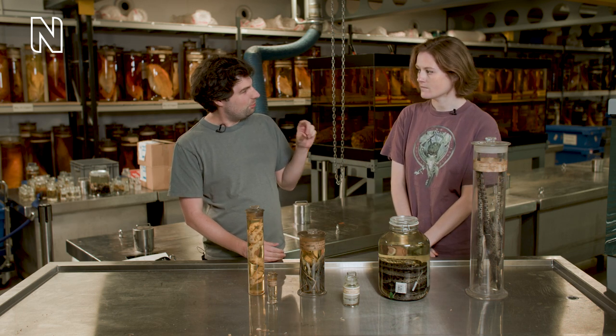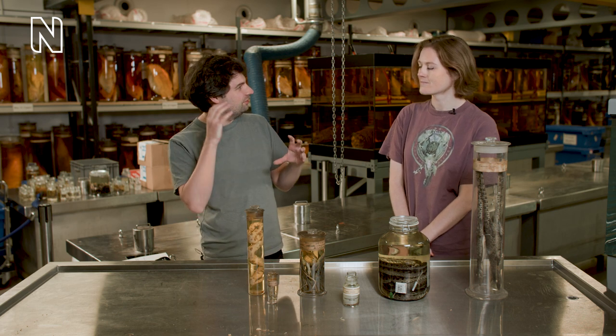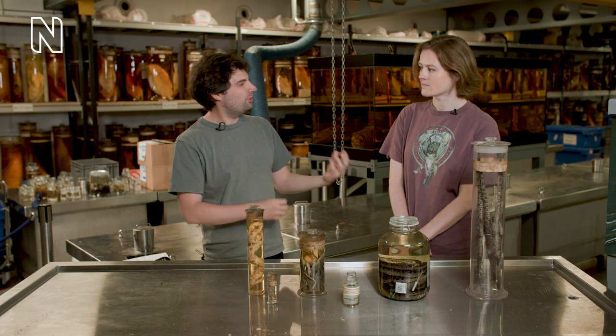You said ZW just there — I've never heard that before. XY I think most of us are familiar with: XY for male and XX for female. What is ZW? So ZW is when the female has different sex chromosomes — instead of being XX, the females are ZW and the males are ZZ.